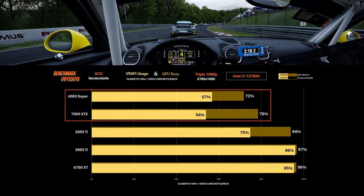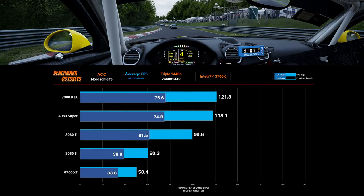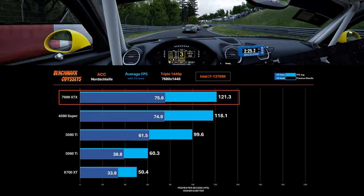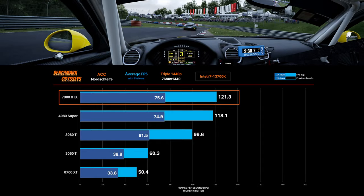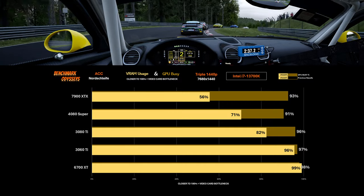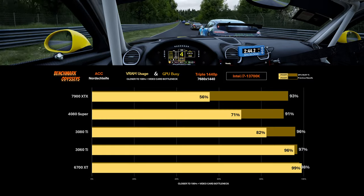Both of these high-end video cards would benefit from a faster processor. So what happens if we increase the GPU workload by going triple 1440p? At this resolution, the 7900 XTX actually gains a victory of 2.7% over the 4080 Super and shows a 22% gain over the 3080 Ti. The GPU busy chart suggests we're getting close to using these GPUs to their full potential, but we're not yet in the high 90% range like we are with the 3060 Ti and the 6700 XT.